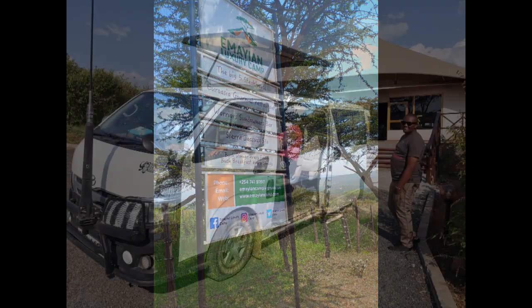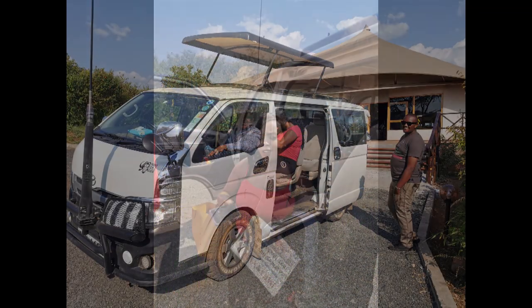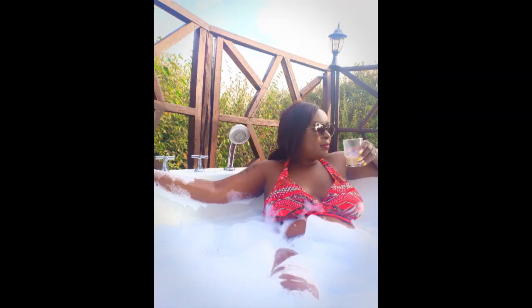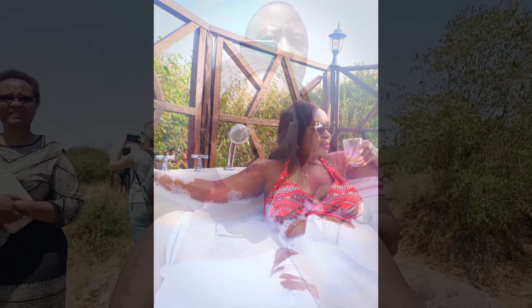Recently, Happy and I traveled to the Masai Mara and had the opportunity to see the top five animals, among others, in the Mara. Based on this experience, I have some tips that I'll be sharing with you on how to travel to Masai Mara on a budget.